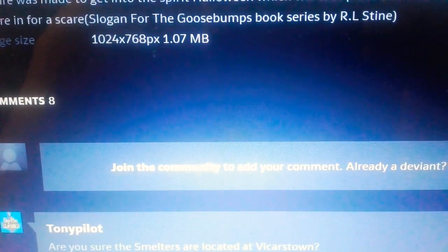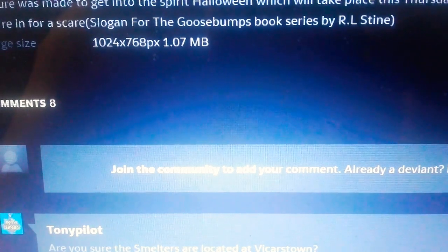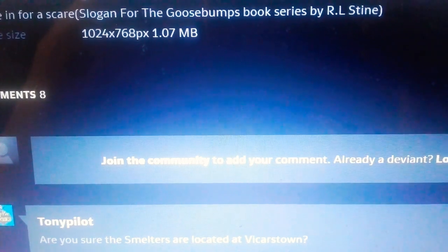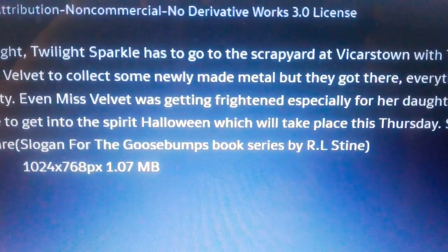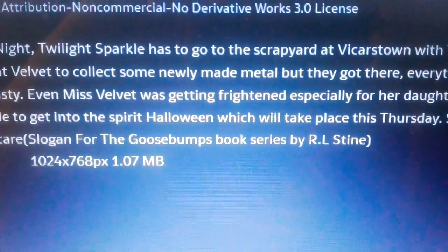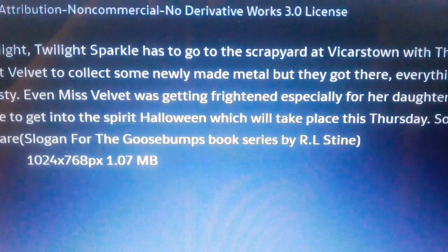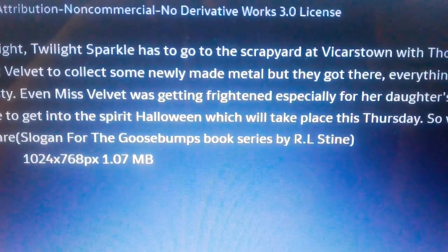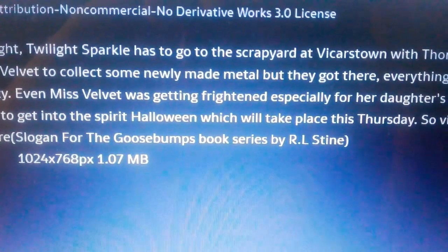Barrow and Furnace was where Oliver was originally left near the scrap heap, but he was not about to be scrapped at Barrow and Furnace. There's no Vicarstown scrapyard in the Railway Series or the CGI series. The scrapyard was made up because Britt Allcroft couldn't figure out what to make of an actual scrapyard.